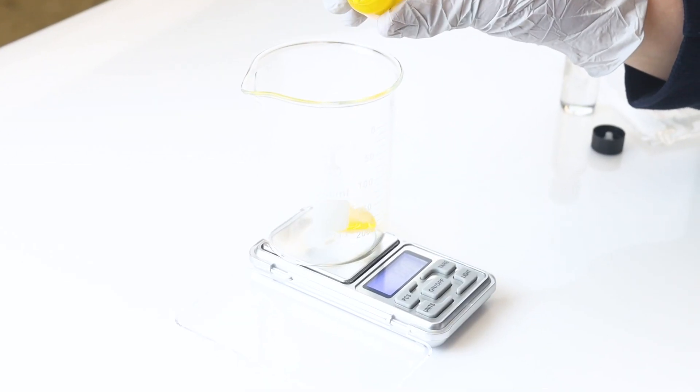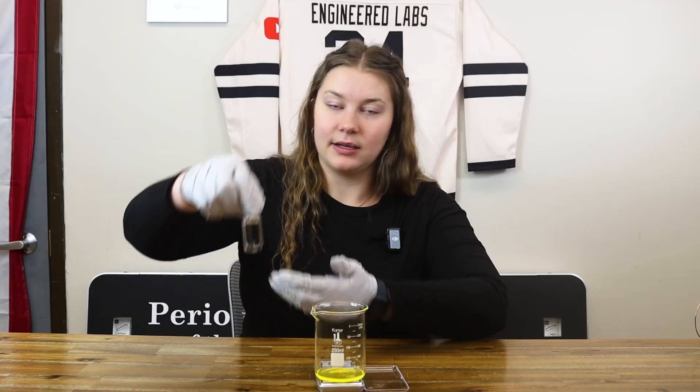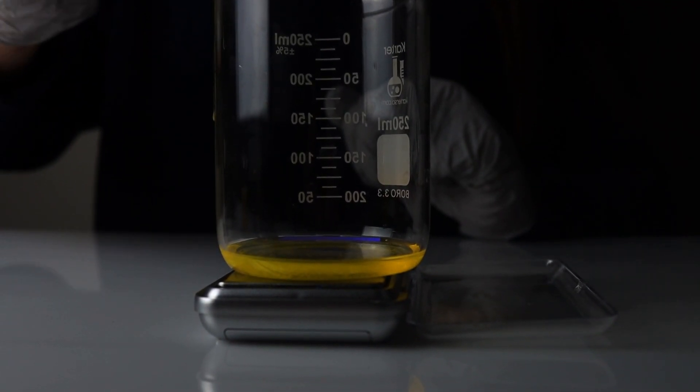I'm gonna take six grams of this yellow mixture. Now I'm gonna take our clear mixture and do five grams of this, bringing it up to eleven.